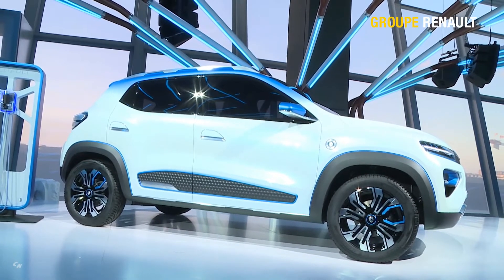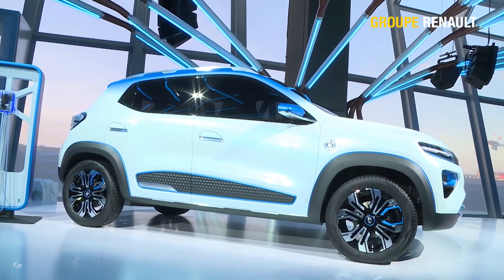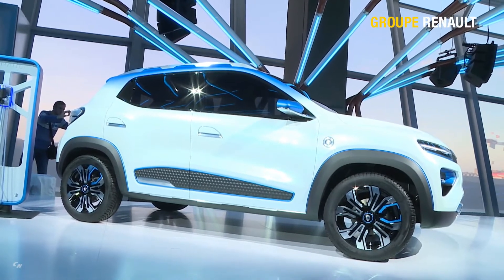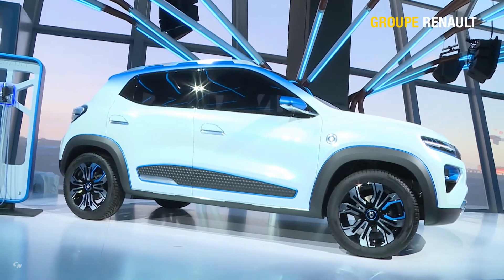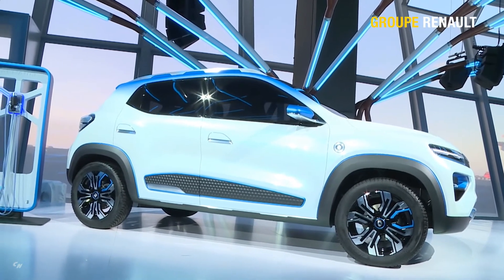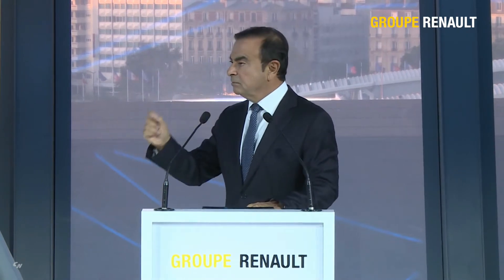KZ combines the best of Group Renault: our leadership in EV, our expertise in affordable vehicles, and the Alliance Engineering and Manufacturing large global footprint. It will first be launched in China before going global.